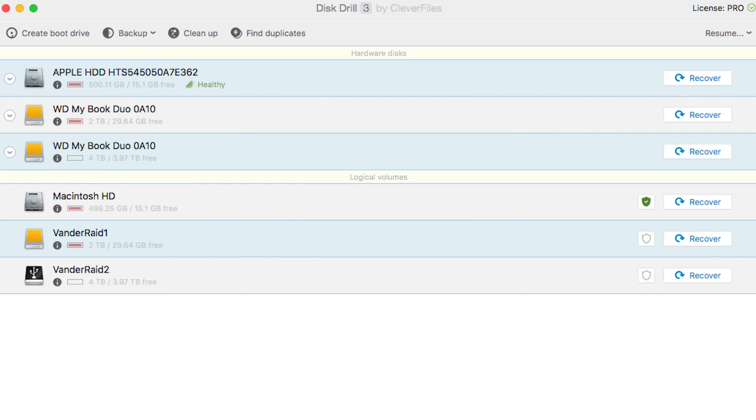I even have some recovery software called Disk Drill — there are a bunch of different options out there for hard drive recovery software, and that's the one I have. I even have the pro version; I've paid for it and I ran it on the disks. Still no luck, no files, no data.